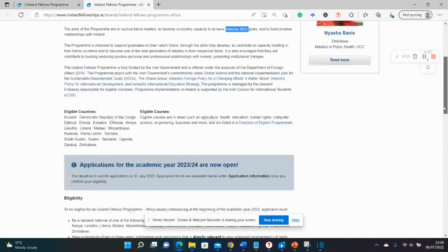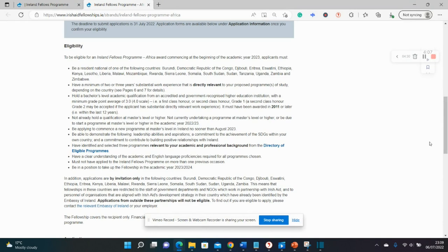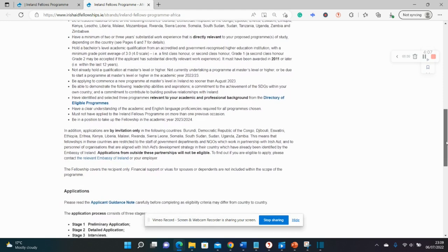There's a lot of information you can read on your own, so let's quickly go to the eligibility criteria. There is a minimum of two to three years of substantial work experience required, and an average result of 3 out of 4, which is equivalent to a 2:1. For this particular scholarship, they prefer those who are government workers or work in NGOs in partnership with Irish Aid, or organizations aligned with the Irish development program.